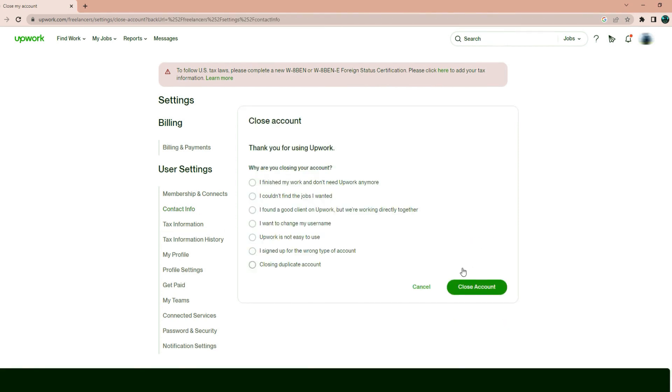On the next page, you'll be asked to select a reason for closing your account. You can choose from a list of reasons, or you can write your own reason in the text box provided. This is optional, but providing feedback can help Upwork improve its platform for future users. After selecting a reason, you'll need to click the check box to confirm that you understand that deleting your account is permanent and cannot be undone. Once you've confirmed this, click on the Close Account button to complete the process.